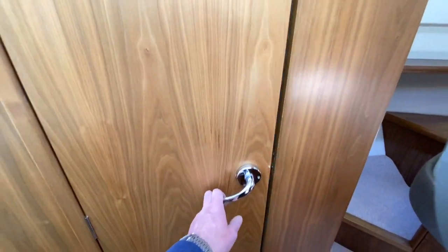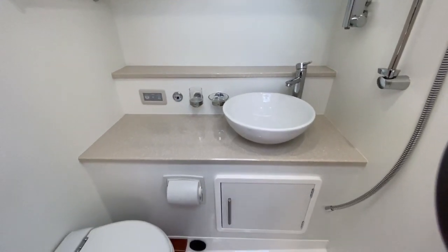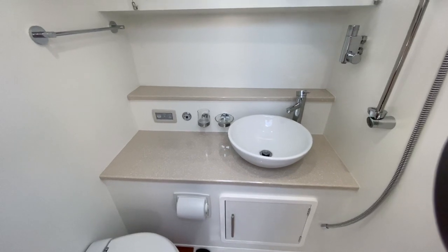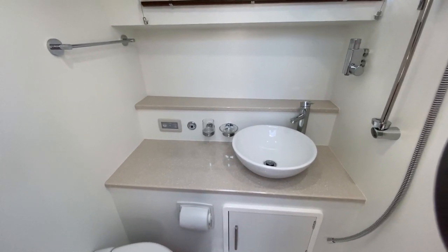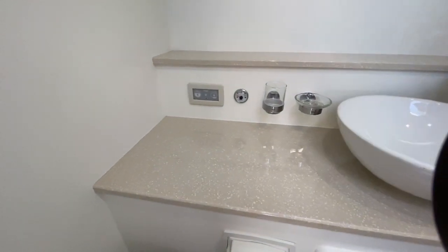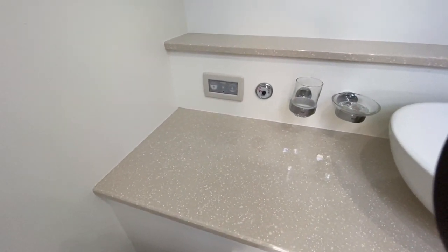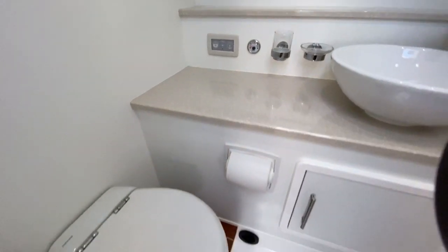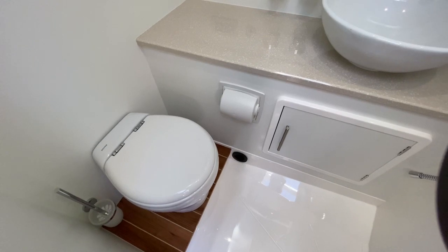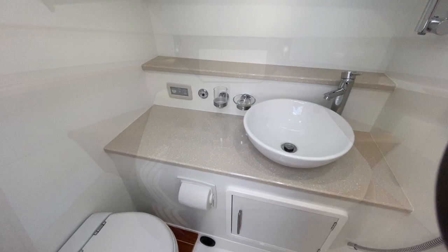Opposite the galley you've got the shower and toilet compartment. The boat is currently winterised as she's on hard standing, so please ignore the loose hose — once she's recommissioned that'll all be connected back up. You've got a bowl-style sink, an electric flush toilet, and a gauge for your holding tank. It's a nice neat toilet with lots of finishing touches, some storage underneath, and the worktops match what you have in the galley.